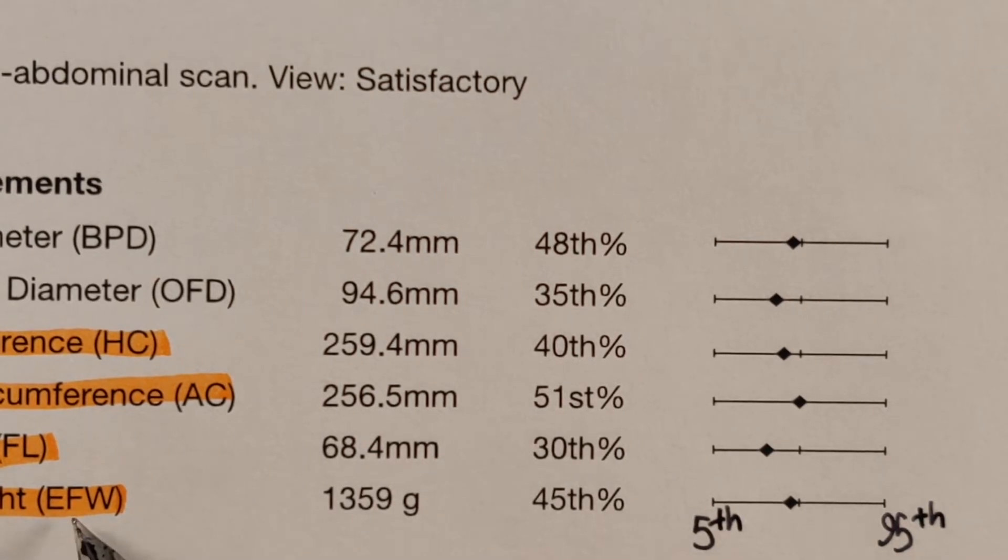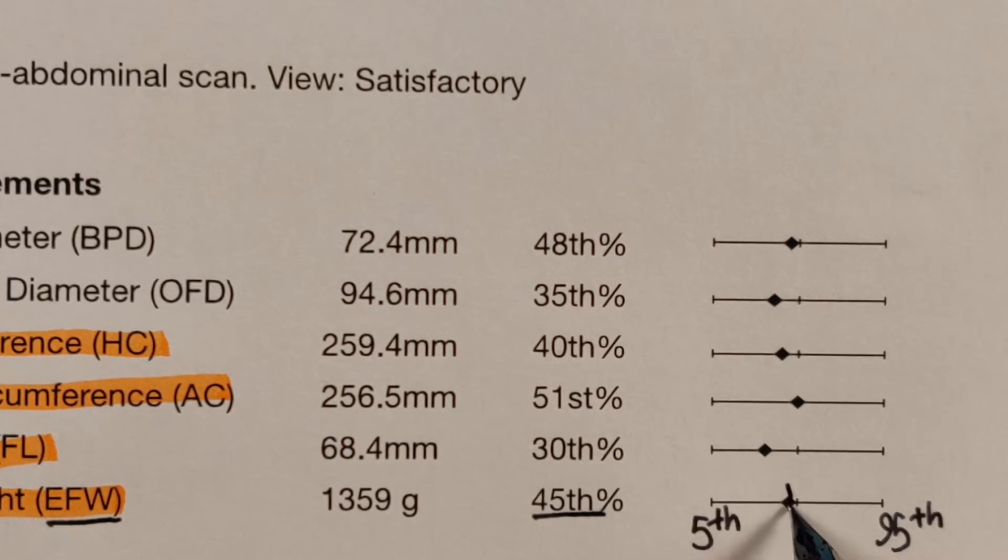When we look at this baby's estimated fetal weight, it says the baby is on the 45th percentile. This means that if we were to line up 100 babies at this point of the pregnancy, this baby would be positioned at the 45th in that line.